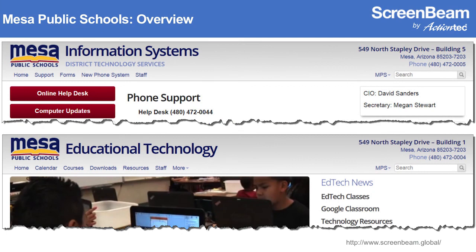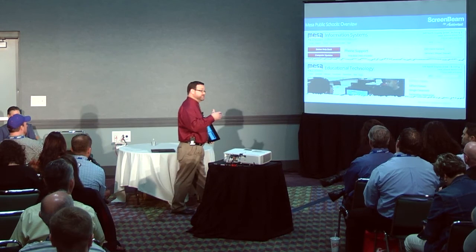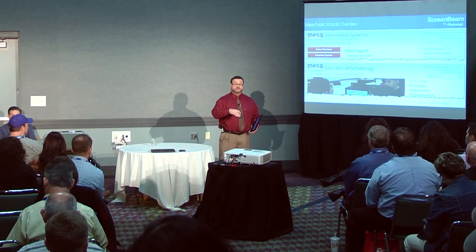We're fortunate in Mesa to have two divisions supporting our technology initiatives simultaneously. We have Information Systems — a traditional IT department overseeing the network, server rooms, switches, imaging, repairs, and help desk. I oversee the Educational Technology department, which consists solely of certified educators who have spent years in the classroom and have come out as teacher specialists to work teacher-to-teacher, helping teachers understand and leverage technology wherever technology and curriculum touch.